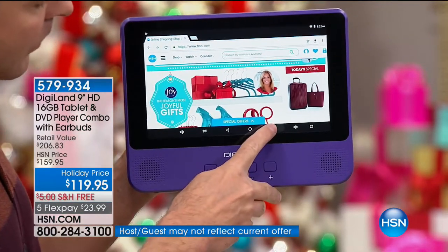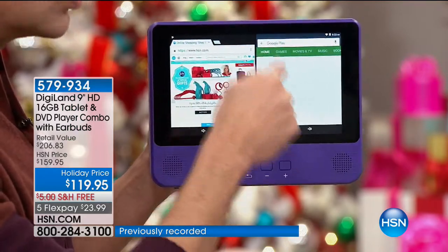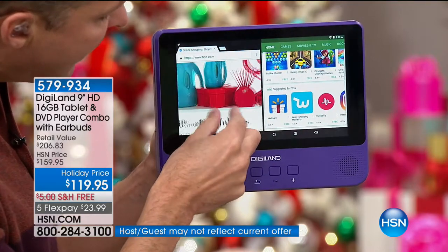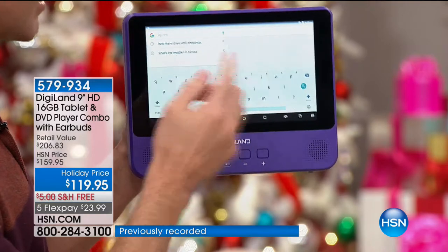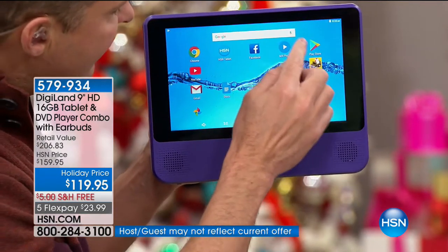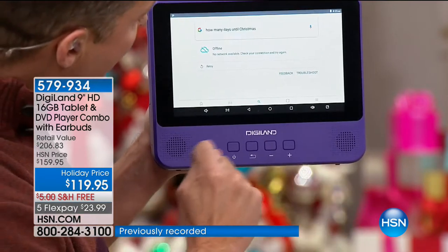This is a Google-certified tablet. The number one operating system on tablets in the world is Android — this is Google Android Nougat, the latest version. You can choose how much room each app takes on the screen. With the Google Play Store you have the world's number one app store. And if you want to talk to your tablet — voice recognition: 'How many days until Christmas?' — essentially instant response. The front-facing speakers' sound is out of this world, whether you're talking to your tablet, listening, streaming online, or using the DVD player.